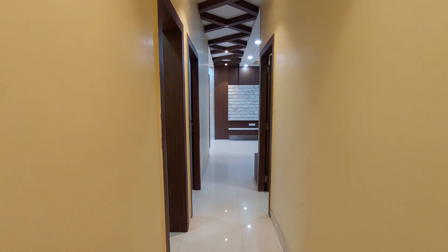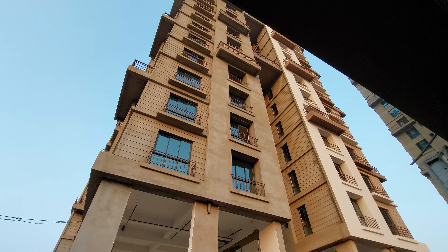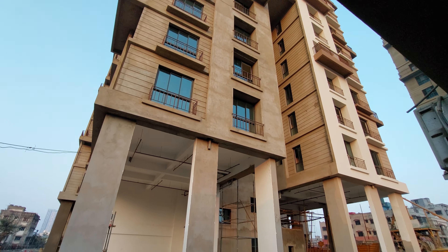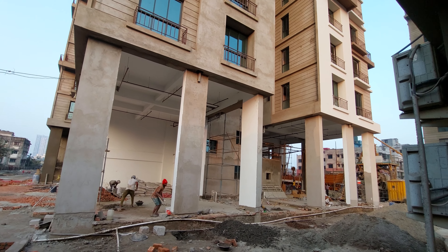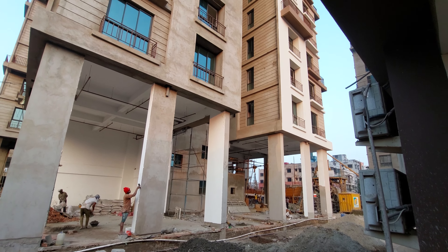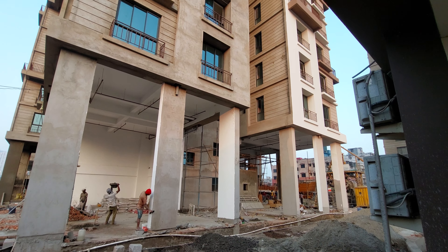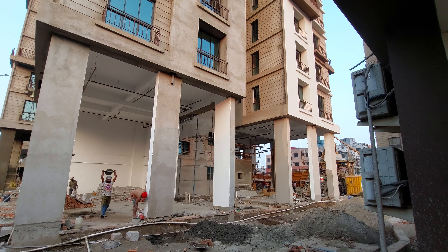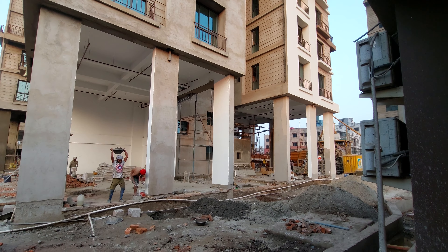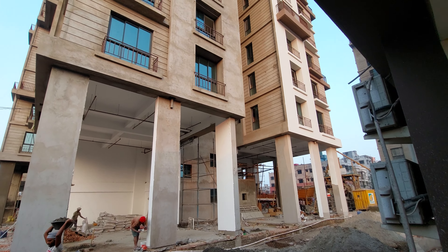Now let me explain the project. These are the actual towers — we have a total of three towers with B plus G plus 16 floors and B plus G plus 18 floors. We are having a combination of two BHK and three BHK apartments. These are all nearing-possession apartments; possession will be given as per RERA 2024 June.